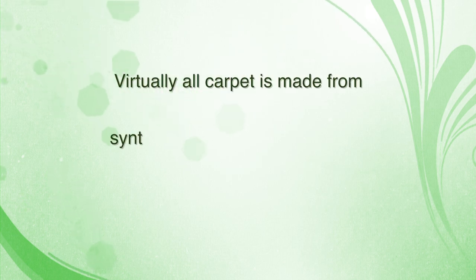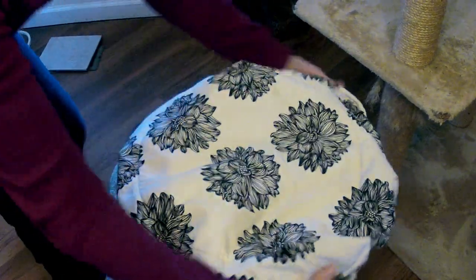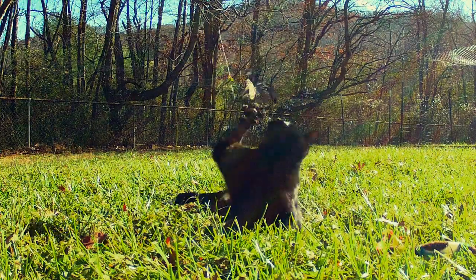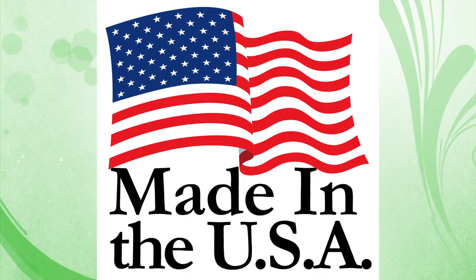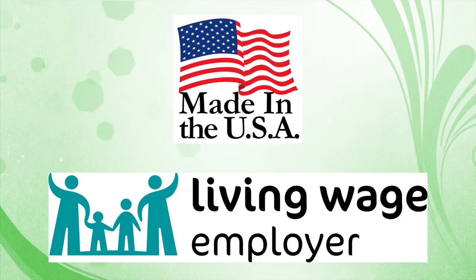Did you know that almost all carpeting is made from petroleum-based fibers and then sprayed with stain-resistant chemicals? The cat perch cover will provide a protective barrier between these chemicals and your beloved furry friend.